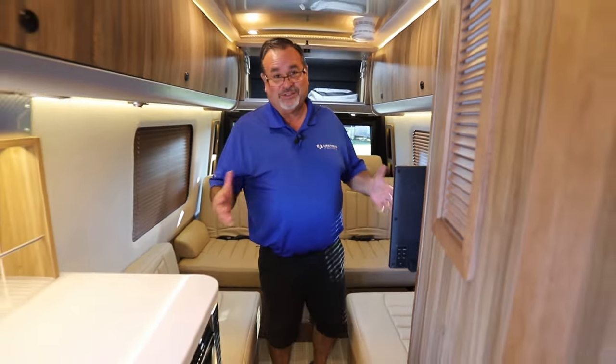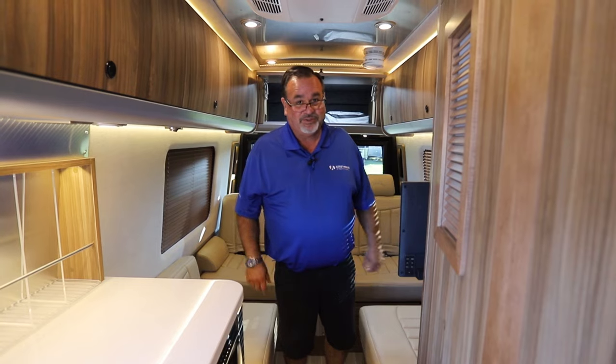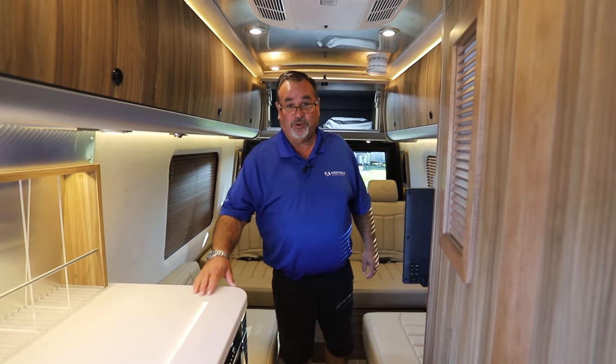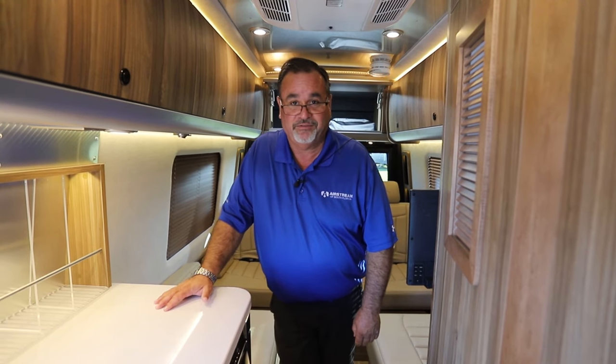I hope you like this interior. If not, remember there are a few other interiors available as well. We have a lot of Airstream Interstates — we'd love to have you come in, take a look, and maybe do a test drive to see if this is the right RV for you. Thank you for watching me here at Airstream of South Florida. If you like this video, please hit like and subscribe. We're here for you!